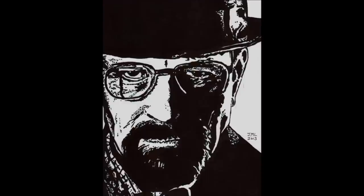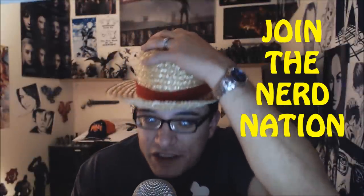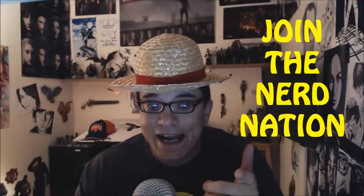Hope you enjoyed, brothers and sisters, and we will look forward to catching you in the next one, Nation. As always, brothers and sisters, thank you so much for watching, liking, subscribing, and spreading the word of the Nation. We'll see you next time.